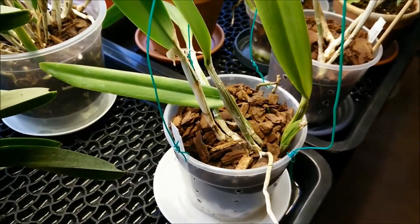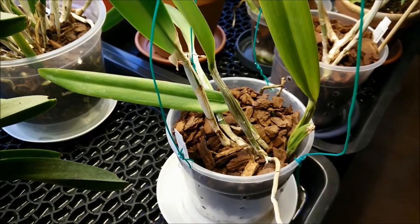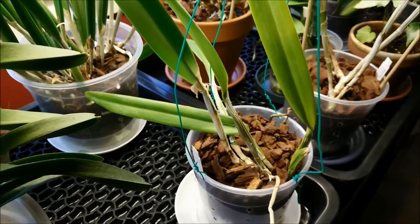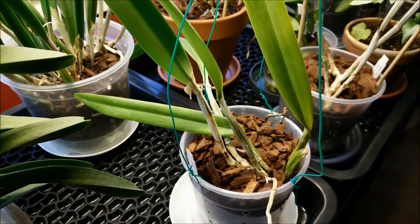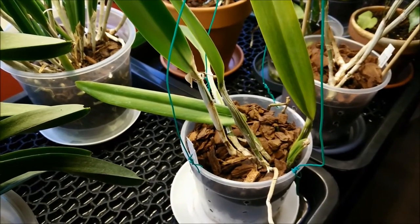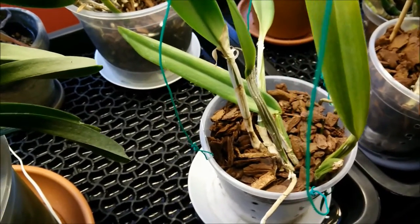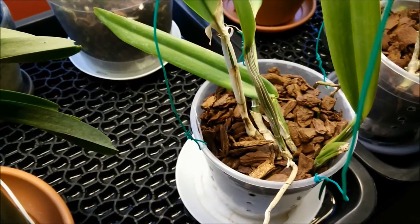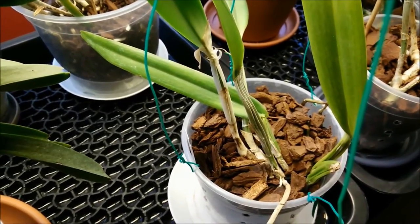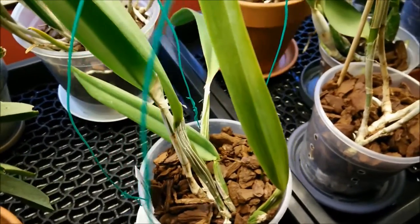And this is my Cattleya Percivaliana. It had pseudobulb rot and I had to divide it, so unfortunately it's smaller than it was when I got it. It was supposed to be blooming size, but it's not yet. The pseudobulb rot happened because some water got into a new growth and I didn't notice in time. When I noticed, some pseudobulbs had brown rot, so I had to divide it.